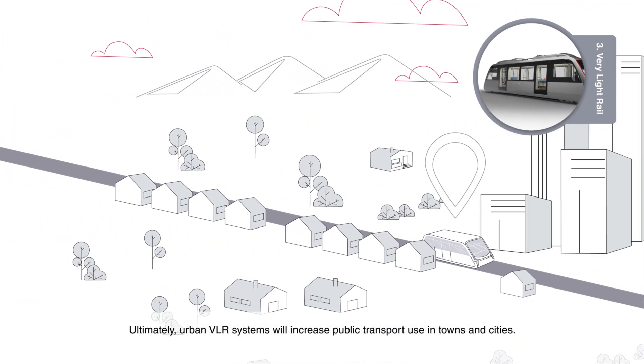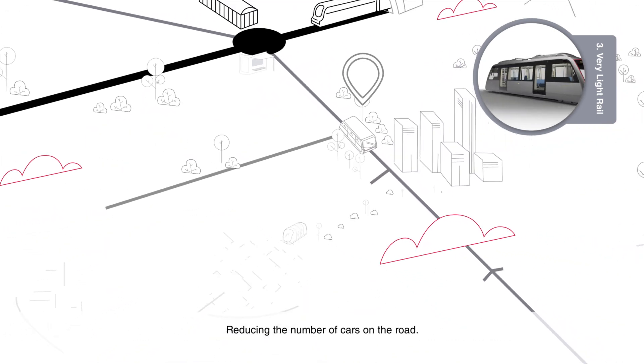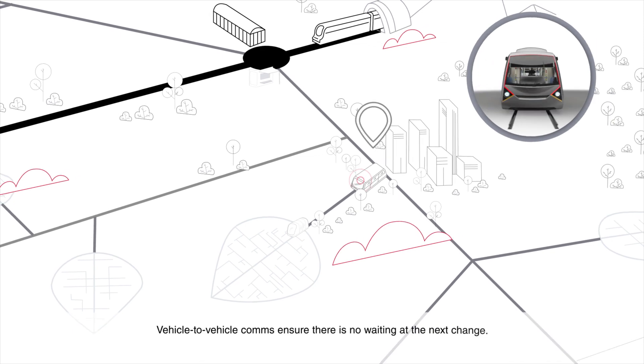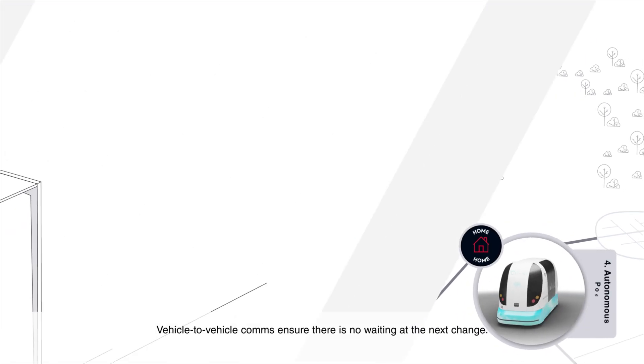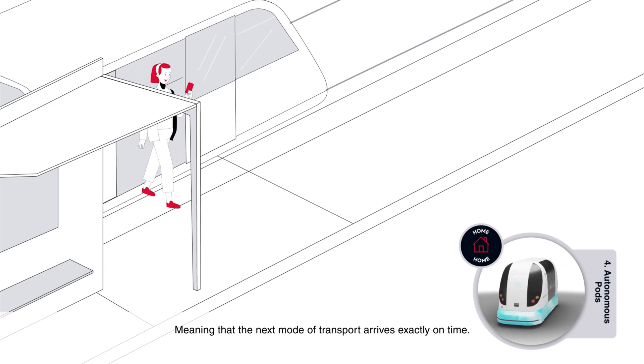Ultimately, urban VLR systems will increase public transport use in towns and cities, reducing the number of cars on the road. Vehicle-to-vehicle comms ensure there is no waiting at the next change, meaning that the next mode of transport arrives exactly on time.